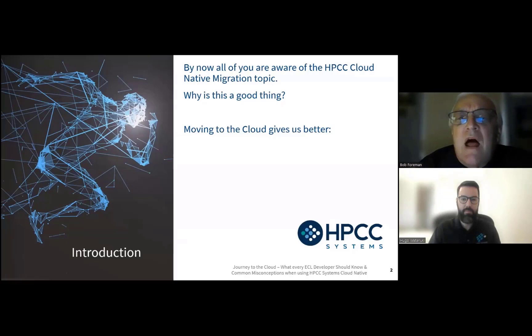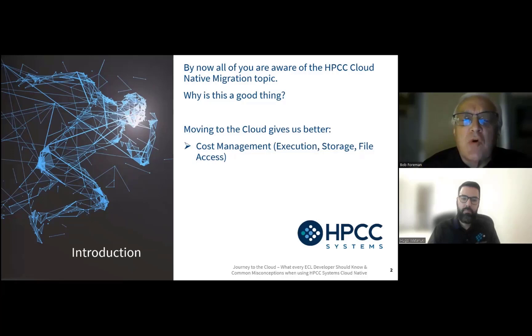Some of you have been aware of the cloud migration topic through water cooler talk, or you've seen on our website talk of moving to the cloud. You've seen some blogs popping up on our HPCC site about moving to the cloud, and maybe your managers have been discussing this. Why is this a good thing? Moving to the cloud gives us better cost management — execution, storage, and file access. My colleague Hugo is going to show you some of the new changes we've made to ECL Watch to allow you to manage cost more effectively and efficiently.